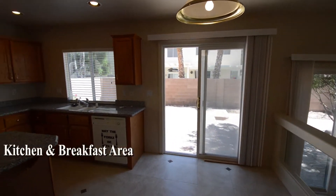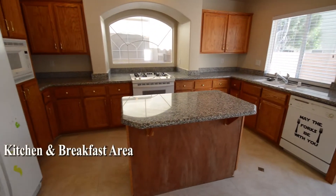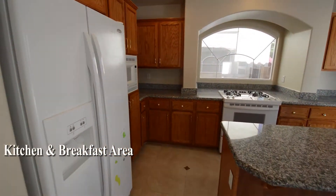The kitchen and breakfast area has a tile floor, hanging light, patio door, center island, granite counters, and all the appliances.